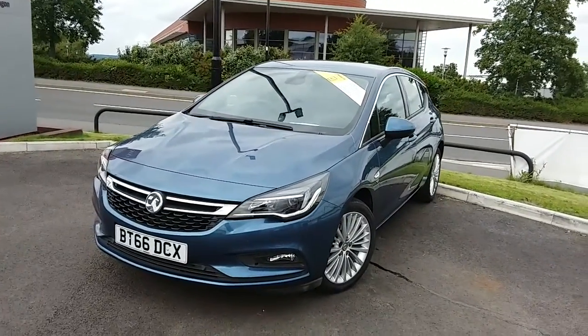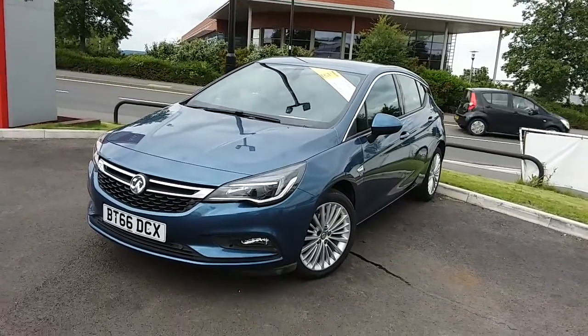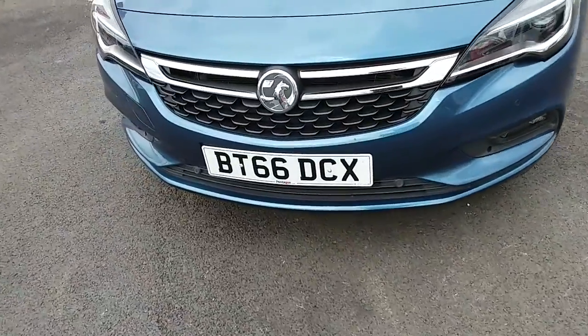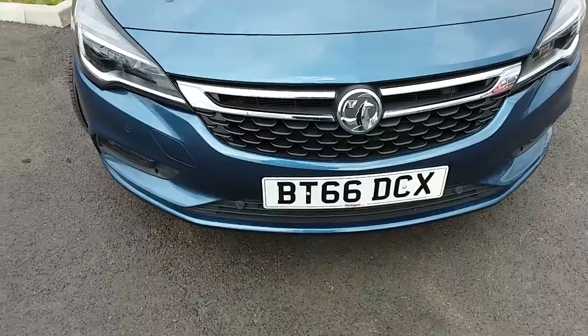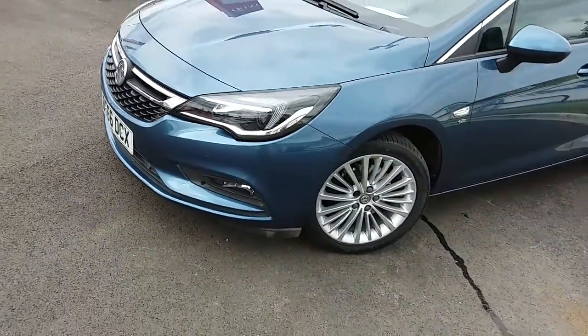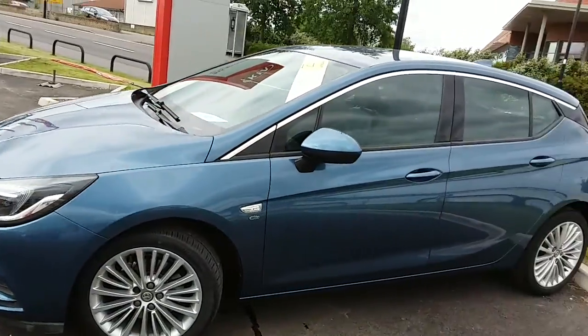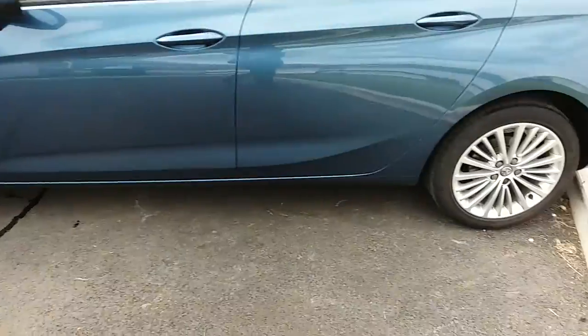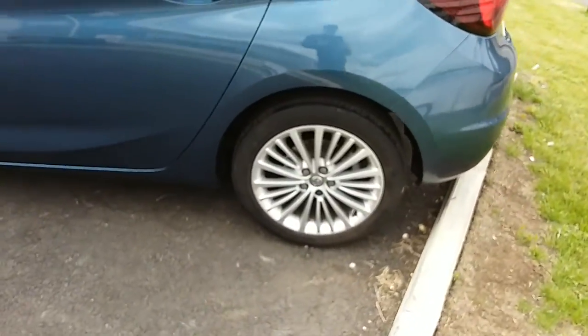I'm just going to take us on a quick walk around the car now to show you some of the features of this Vauxhall Astra. If we have a look along the front bumper of the car, you can see that the car does have front parking sensors, and it also has rear parking sensors which I'll demonstrate around the back of the car. The car itself is finished in blue with 17 inch alloy wheels, as you can see just here.